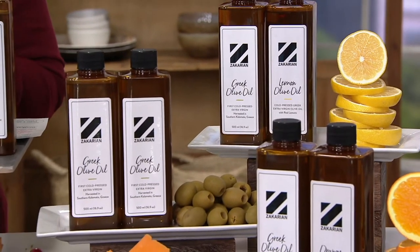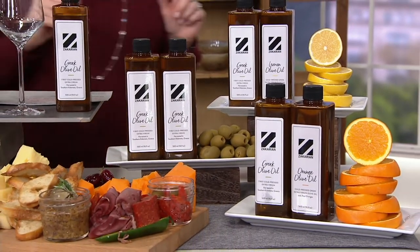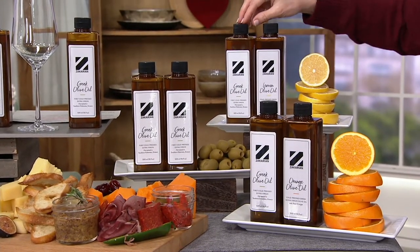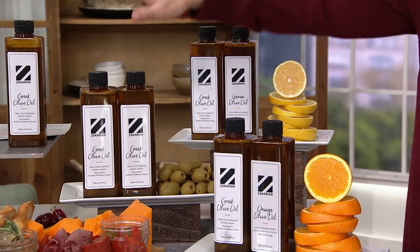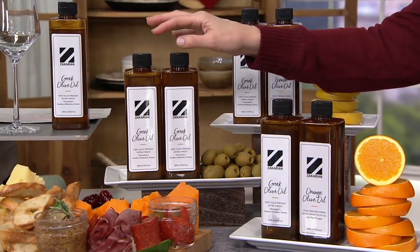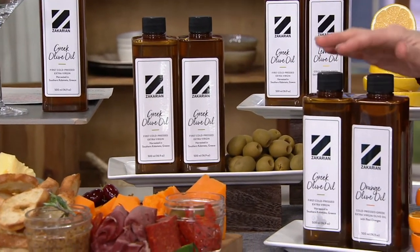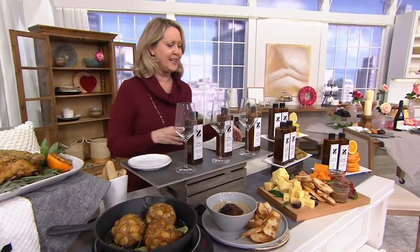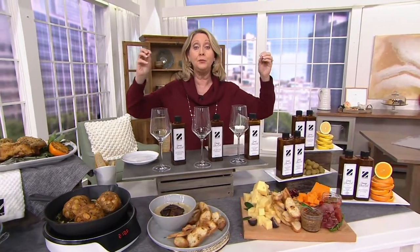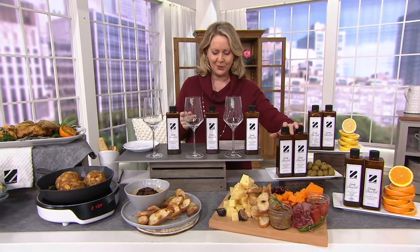What he is bringing us is some of the best Greek olive oil you could imagine. Here's what we're going to offer you. First of all, you could get the Greek olive oil with the lemon olive oil — it is so yummy, great for your fish especially. You can get both just in the regular Greek olive oil, or you can get the Greek olive oil with the orange olive oil. To get the set of two bottles is $36.64.